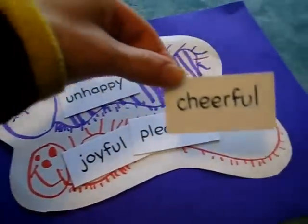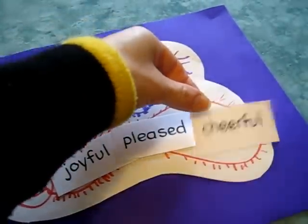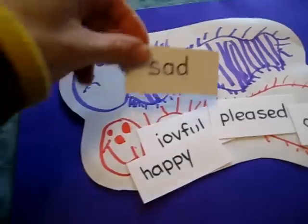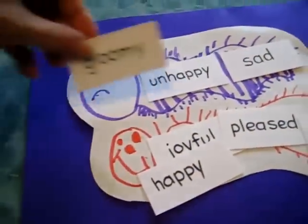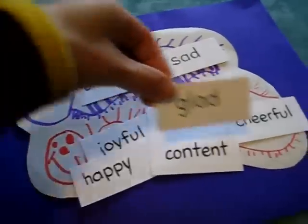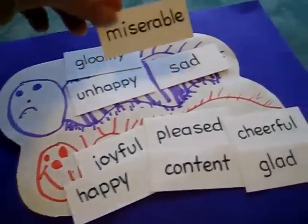We played a fun little game for our centipede. Cheerful. Happy. Sad. Gloomy. Content. Glad. Miserable.